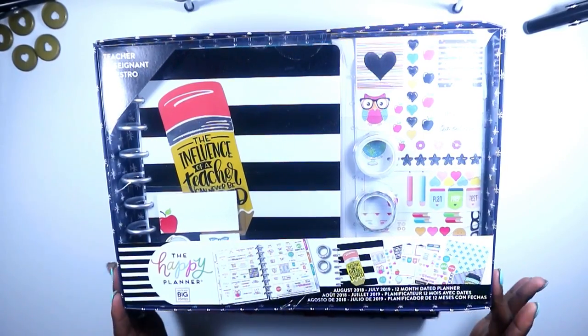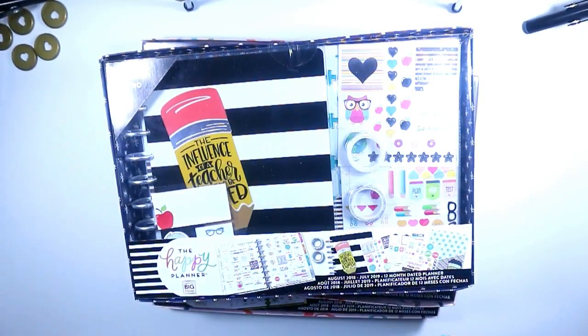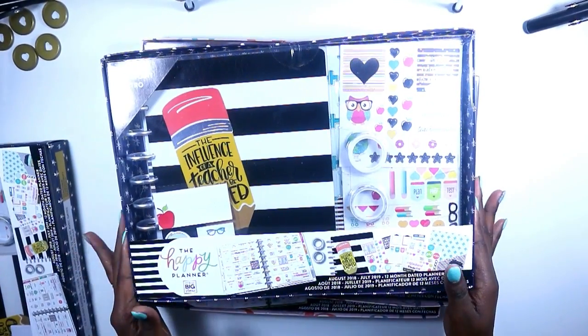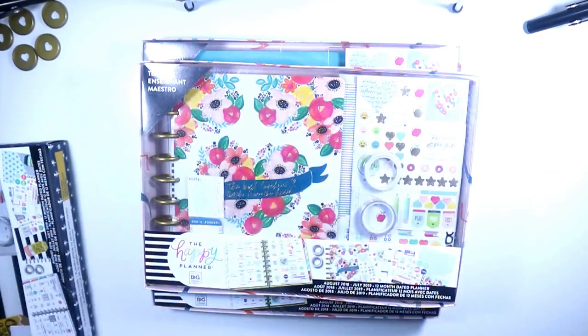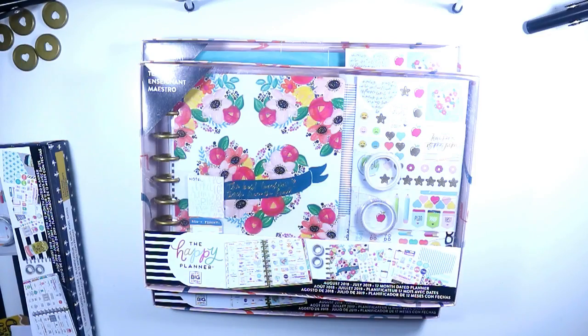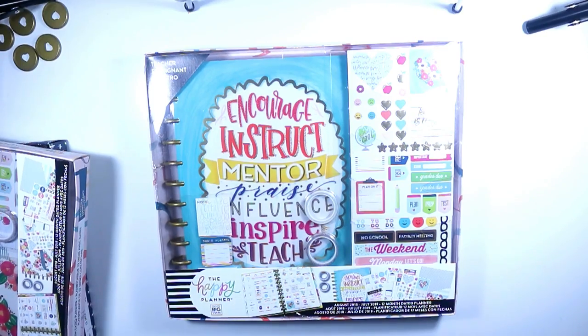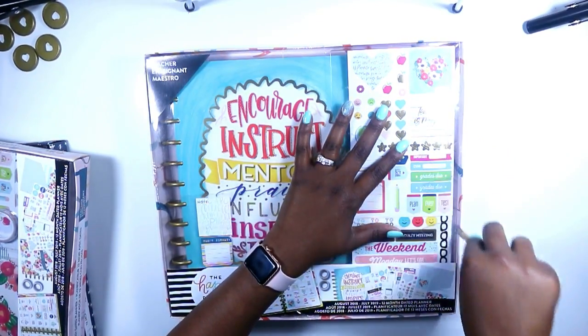I picked up four teacher boxes total. As you can already tell, one of these is going to be a giveaway, so I'm not going to unbox it — I'm giving away the entire kit. Let's go ahead and jump into the big one and unbox it on camera with you guys.